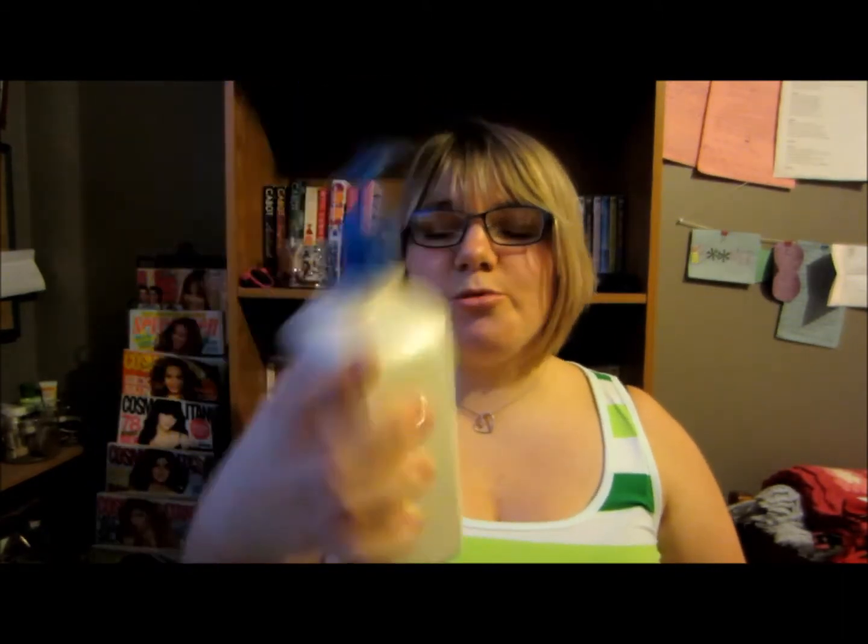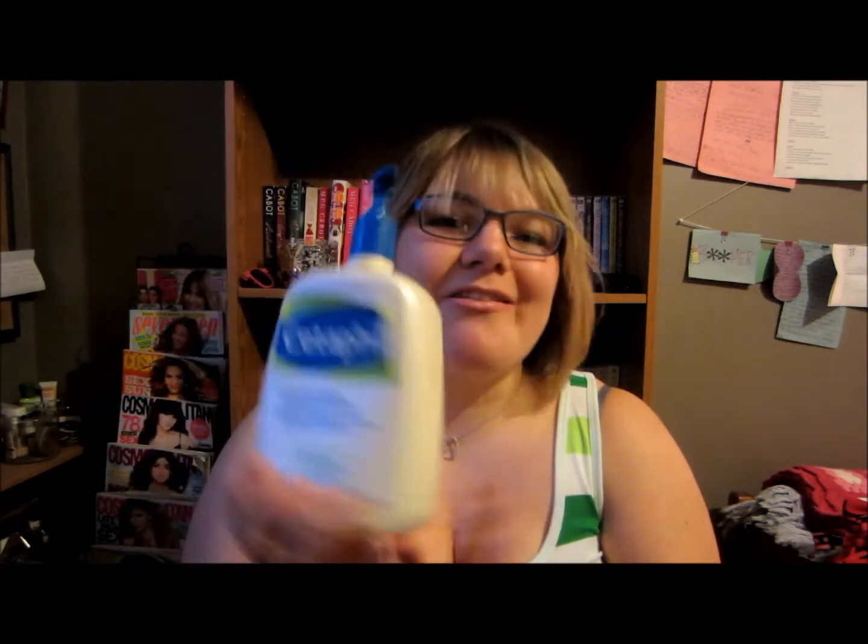Next I have another facial cleanser. This is the Cetaphil gentle skin cleanser, and this is like a huge bottle — it took me so long to use this. I was actually kind of waiting until this ran out to do this video because I wanted to include it. This is my favorite cleanser, I use it almost every single day. It cleans my skin, it's not irritating, it doesn't break me out. I've been using this probably close to 10 years.